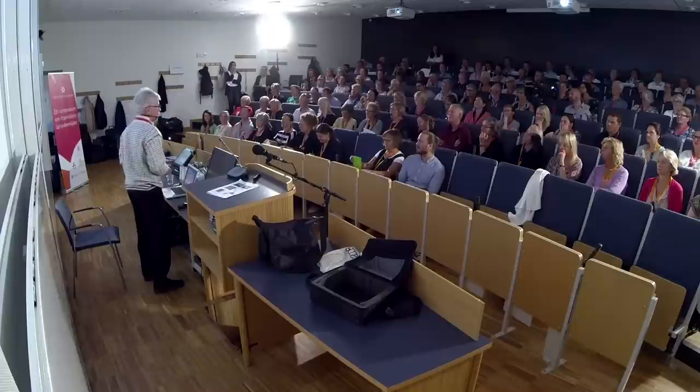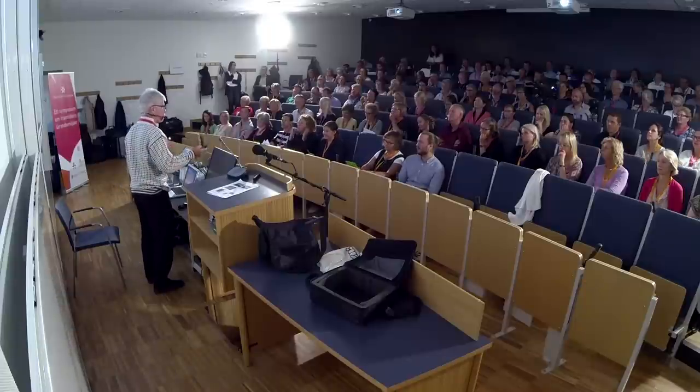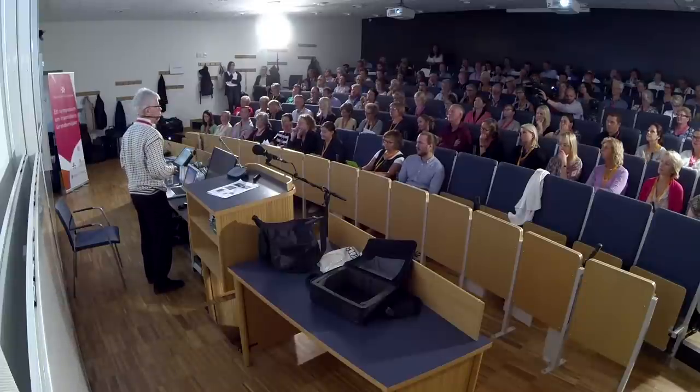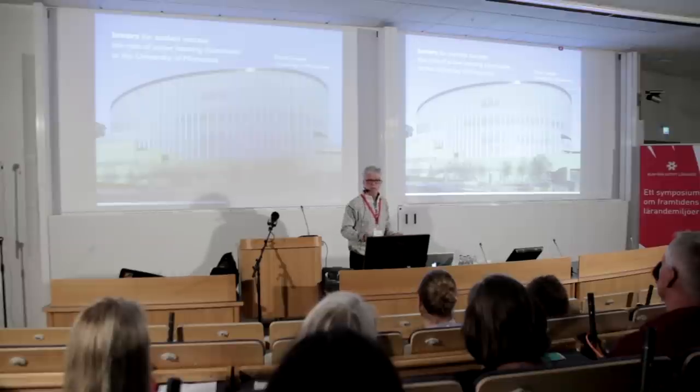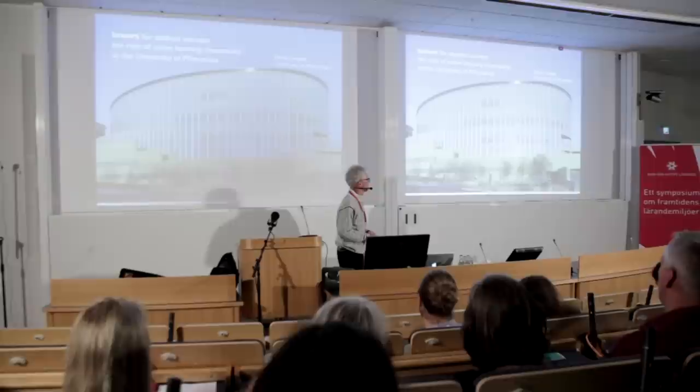In terms of the active learning classrooms — we have 14 of those here — over a third of the undergraduate population takes at least one course in those active learning classrooms per year. That is a tremendous number of students on campus, and I've been surprised that this number has remained the same over the years.